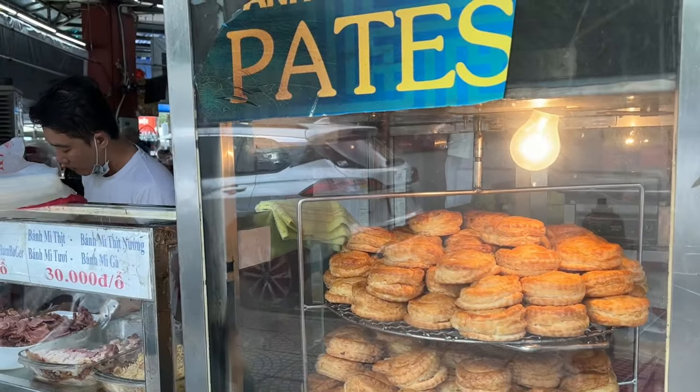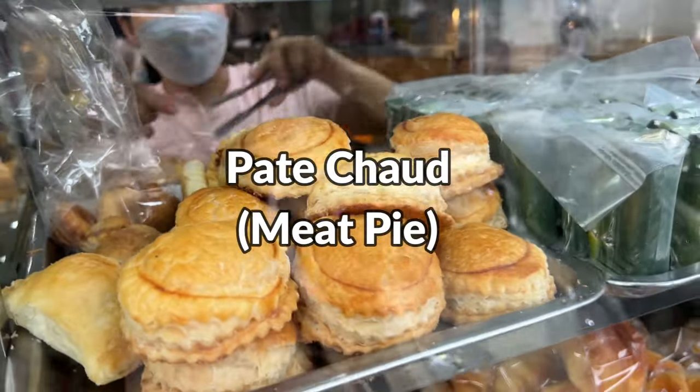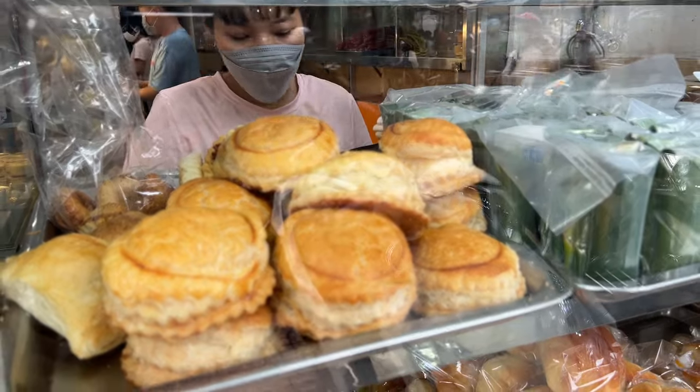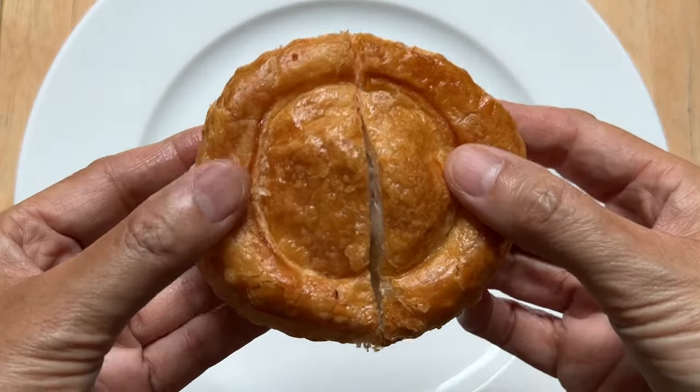Last but not least, the fourth snack is the French-inspired puff pastry called pate choux. This is like a mini meat pie. It has a flaky, light-textured exterior and inside is stuffed with ground pork.